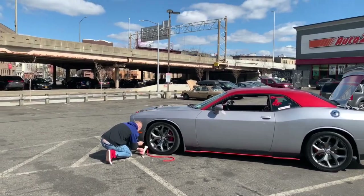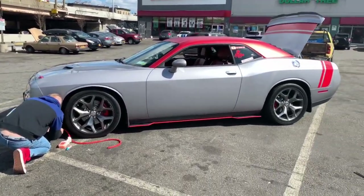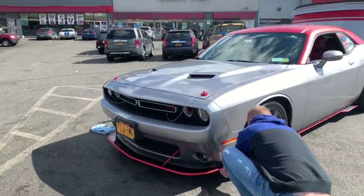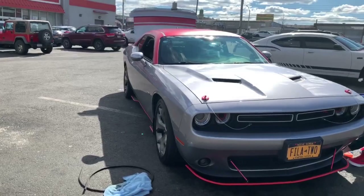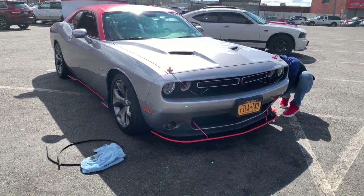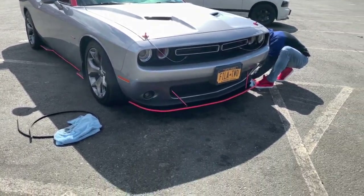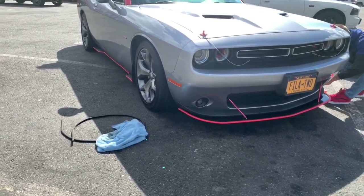It's about done — that's a nice look all around. Give Plexi Wings a shoutout — P-L-E-X-I-W-I-N-G-S on IG. Check him out; he does splitters, wicker bills, and side skirts. And with that YouTube, we out.